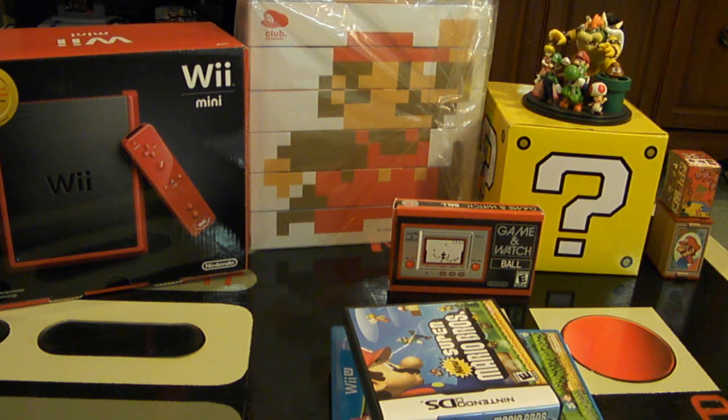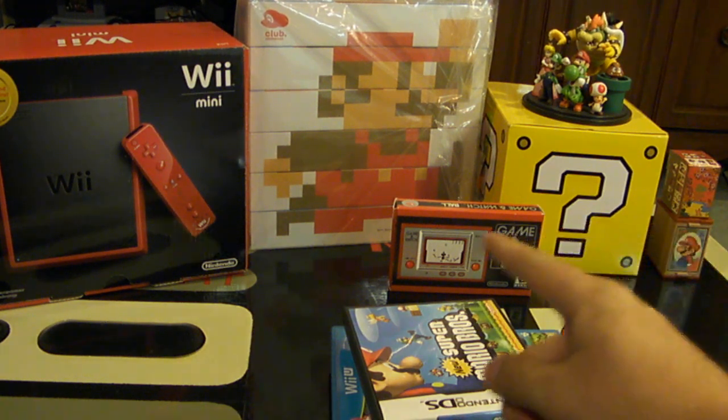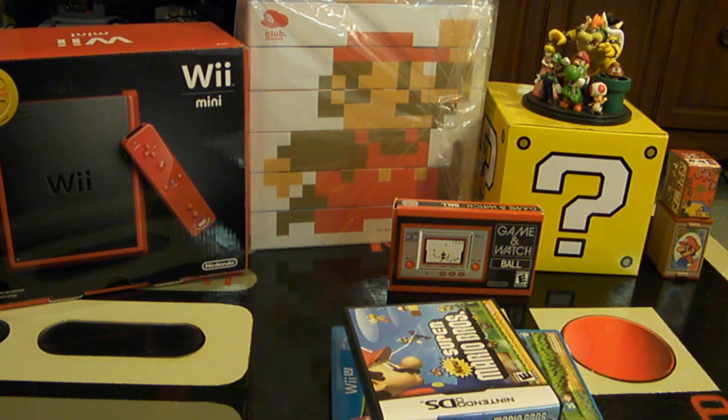Using the coins, you can get free things like this Game & Watch Ball game, which is awesome. You can get Hanafuda cards, posters, or other little items. North America doesn't have as good items as Europe or Japan, but it does have some great stuff.